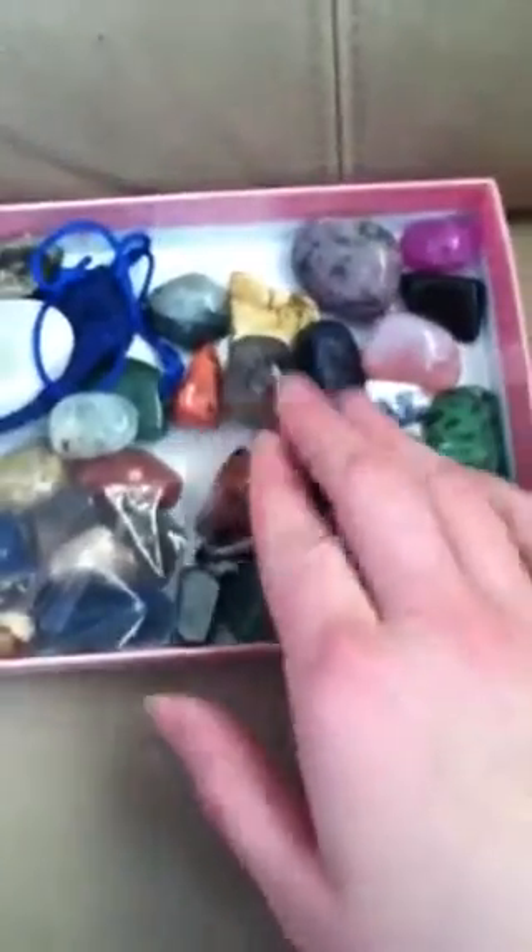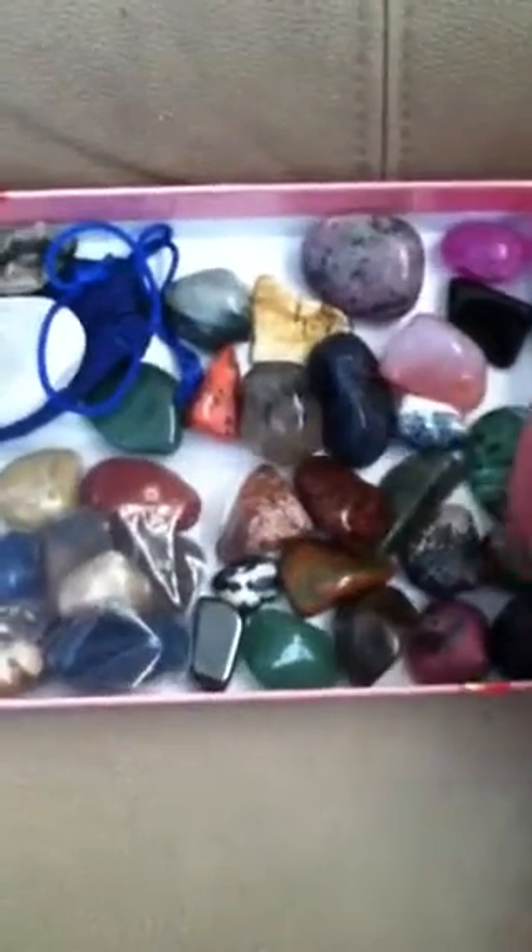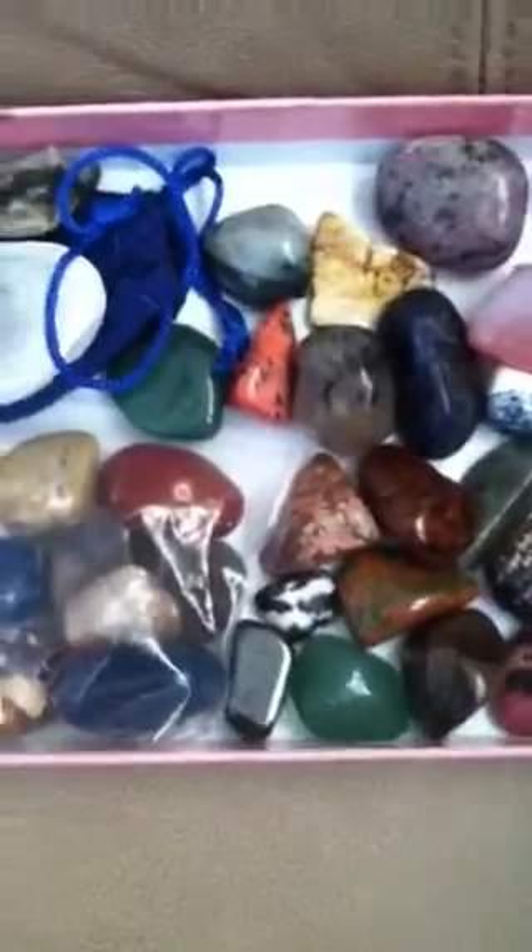These are most of my crystals. I have a lot and they're kind of bunched together right now as I'm trying to figure out where to put them. I hate it — I feel like I'm almost disrespecting them the way it is now. I take them out and pay attention to most of them and do stuff, but it's been so hectic.